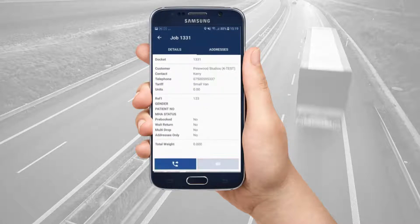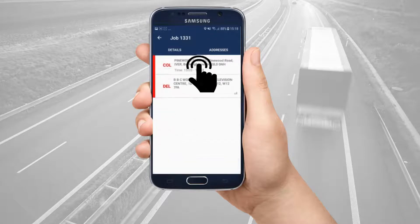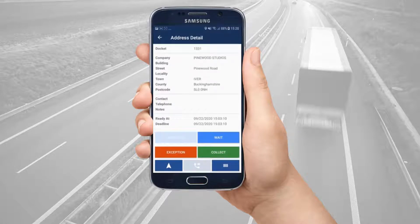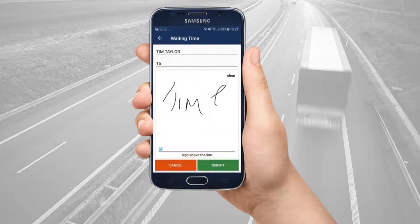You can then proceed to the collection point in your vehicle. On arrival, tap the addresses tab and the collection address. You can then tap collect straight away to confirm that you have the package on board. Or, depending on rules from your courier company, you can tap arrived at to tell your courier that you are on site. If you have to wait for the collection, you can tap wait and then take a signature from the recipient to authorise how much time you have waited for the collection.